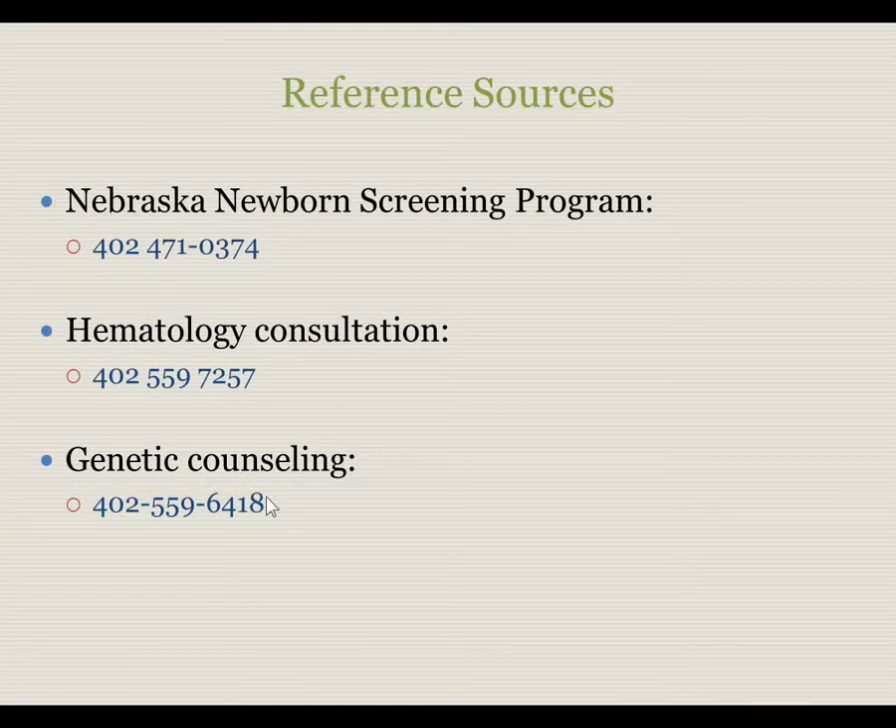If you need references or referral sources, the Nebraska Newborn Screening Program is available at 402-471-0374. Hematology consultations are available, and you may contact Dr. Harper at 402-559-7257. Genetic counseling is also available, and you may arrange this at 402-559-6418.